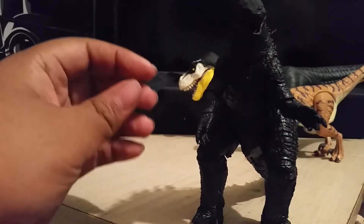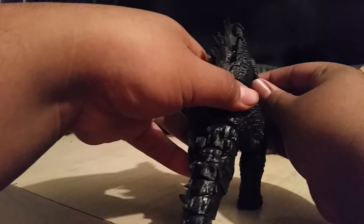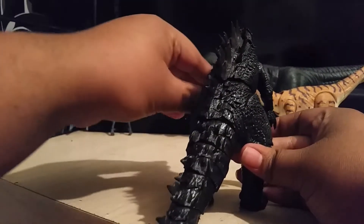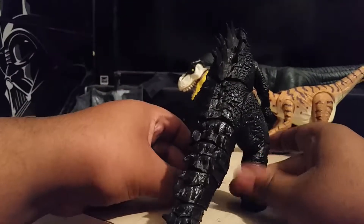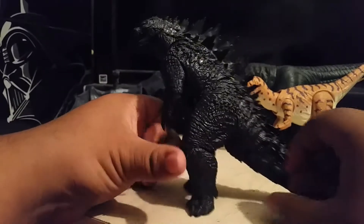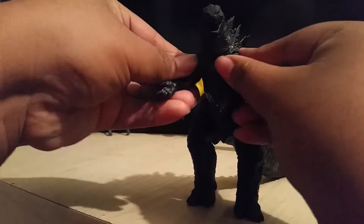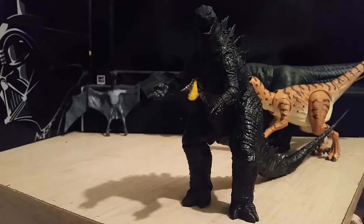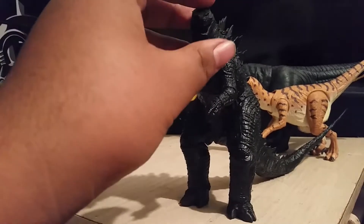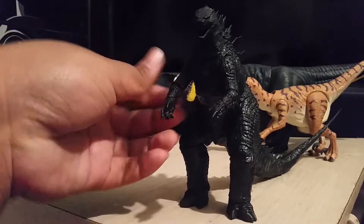You could pose him in any way — you could have him posed like in one of the movie posters. You could do almost every pose from the posters. You could also compare him to the SH MonsterArts figures, which I don't have because they're really expensive. I'd rather get this guy than those SH figures.